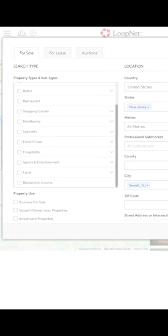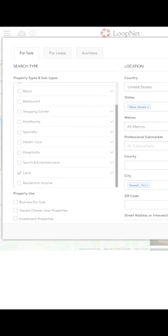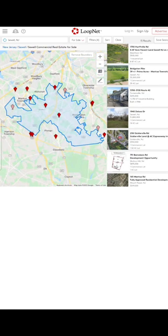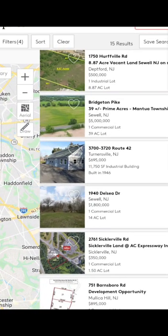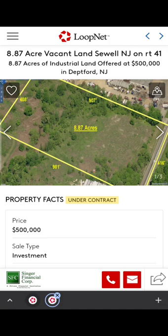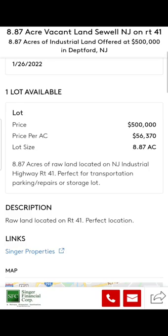I want to search only land and also industrial properties — those are the two categories I need. You already have the city and state filled in, so just click on search. Now you have the properties in front of you — whatever is available right now in this area. Just click on any property you like from the list. We have 15 listings in this city in New Jersey. I'm going to click on one — it's 8.87 acres asking $500,000, which is quite cheap for approximately nine acres.